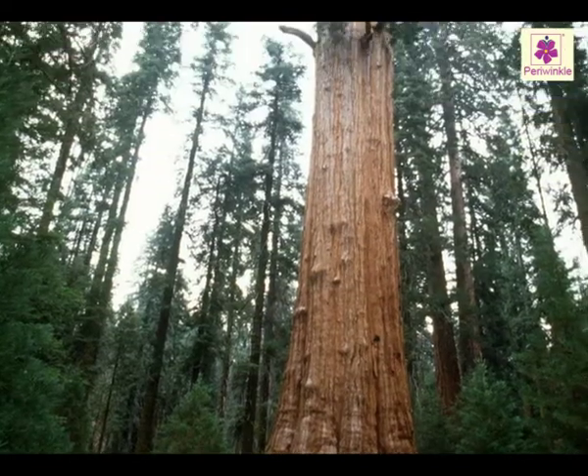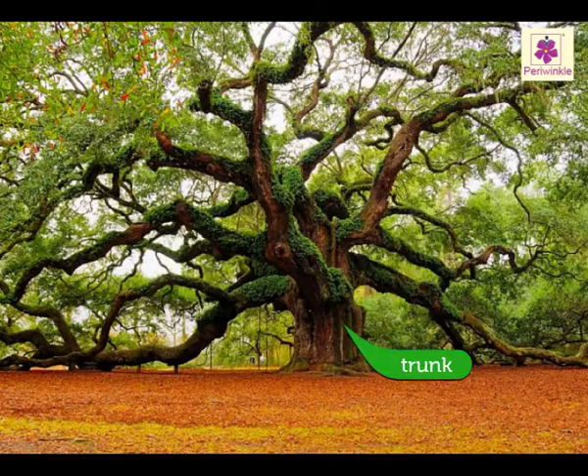Trees are the biggest plants on earth. A tree's stem is called a trunk.